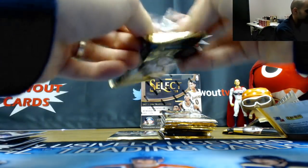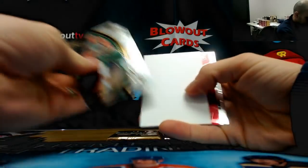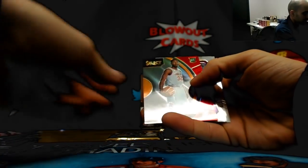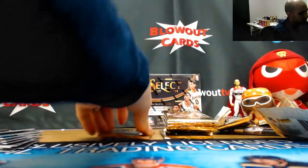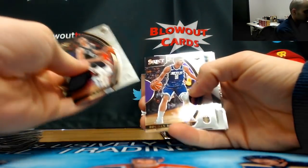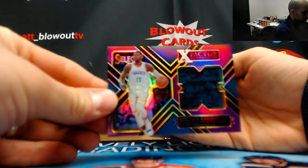Redemption please — I'll be sure to take good care of the redemption. Devon Reed, another Suns piece, red rookie to 199. Paul George, numbered to 1099, jersey, Thunder.